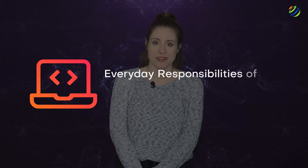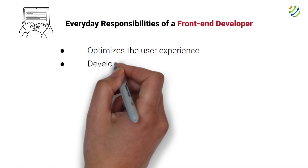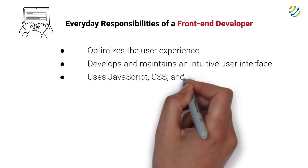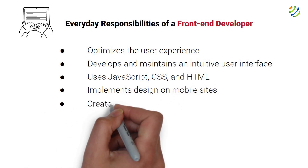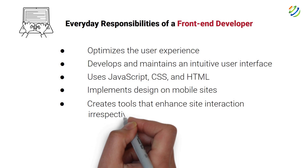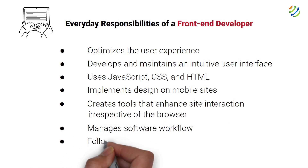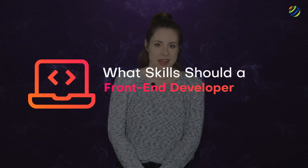Everyday responsibilities of a front-end developer: a front-end developer does all or some of the following — optimizes the user experience, develops and maintains an intuitive user interface, uses JavaScript, CSS, and HTML, implements design on mobile sites, creates tools that enhance site interaction irrespective of the browser, manages software workflow, follows SE-related best practices, and fixes bugs and tests for usability.